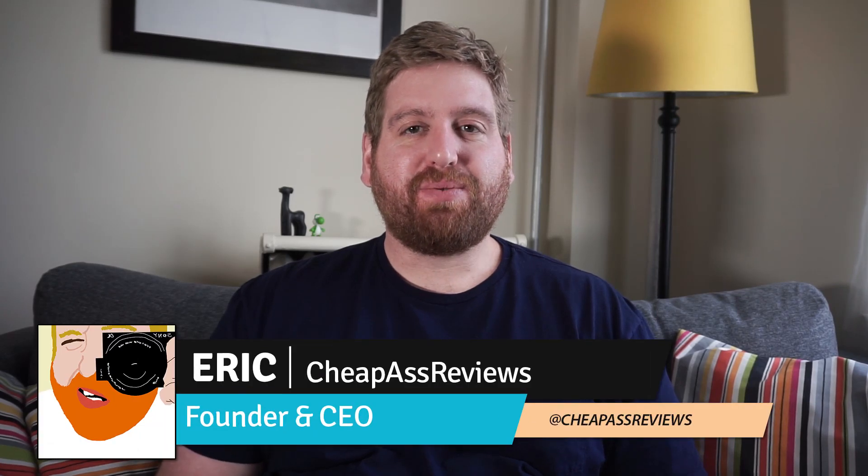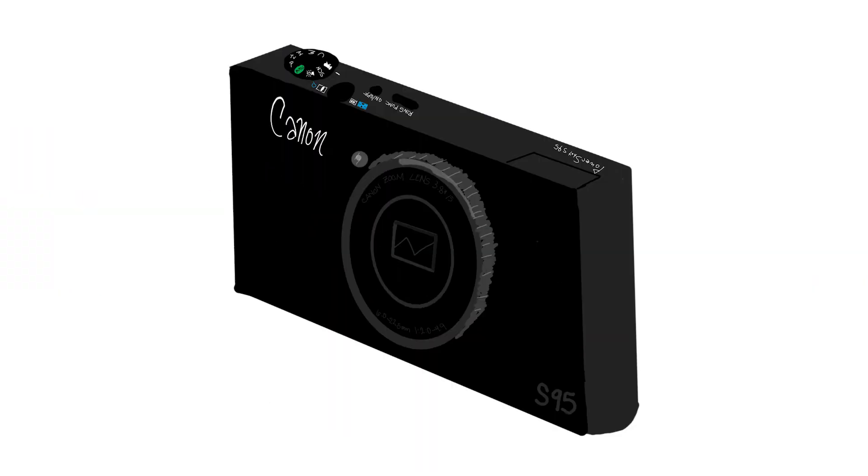Hey guys, Eric here from Cheap House Reviews, and this week a review of a camera I picked up thrifting at Goodwill — the Canon S95.